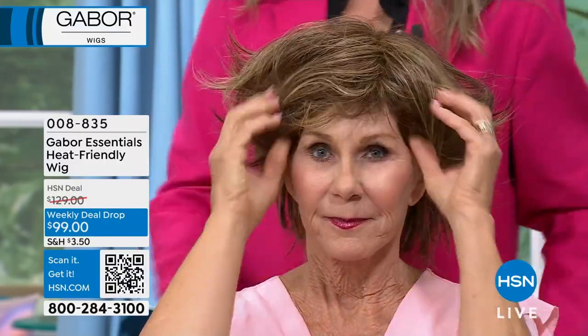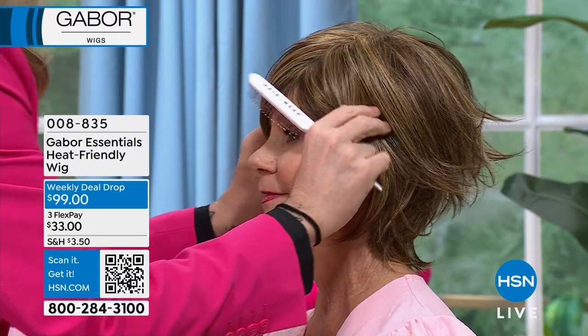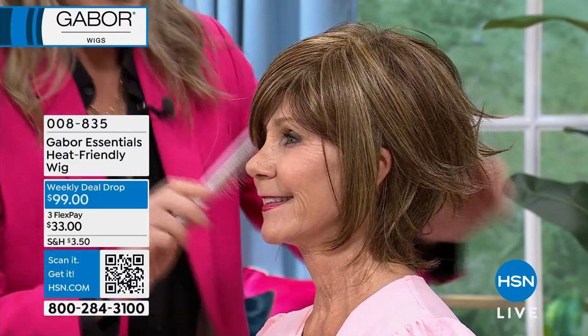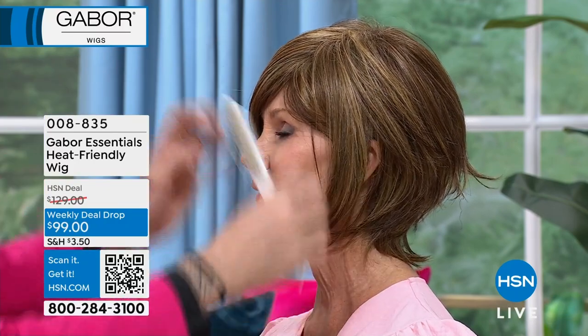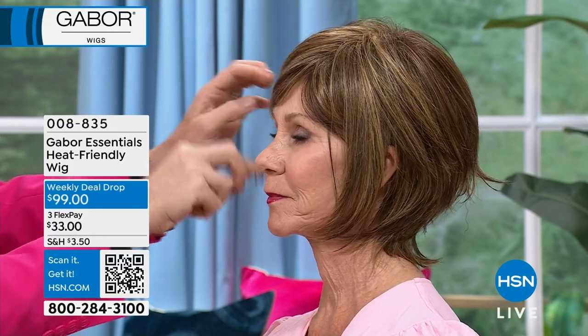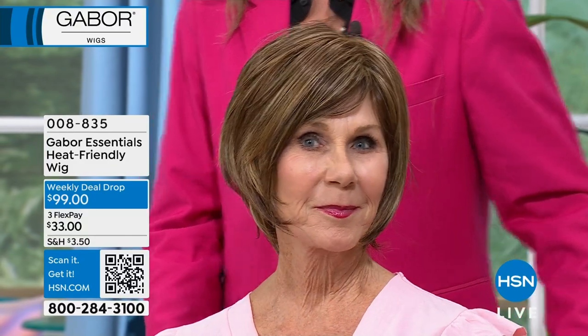I'm holding the wig stands, which are only $12.95. Even if you already have one wig and don't think you need three — you're going to get more. It's like a potato chip. Once you realize how easy it is, and once you realize how everybody wears wigs — it used to be just rock stars and movie stars, but now it's everybody, it's an everyday thing. This weekly deal drop price is from Monday to Sunday, and I think we're going to sell them all out early.